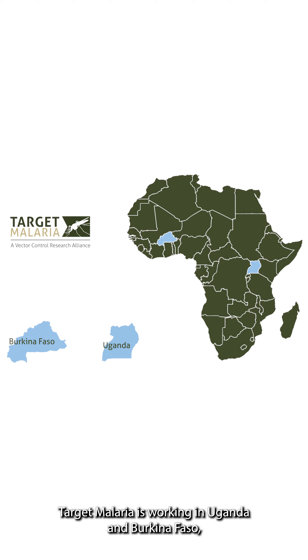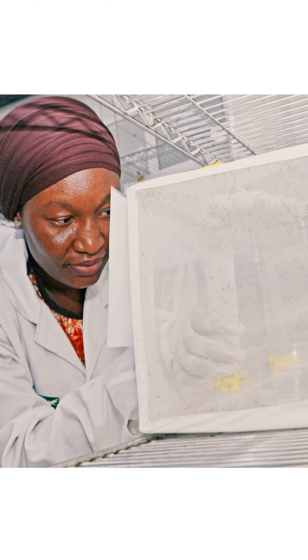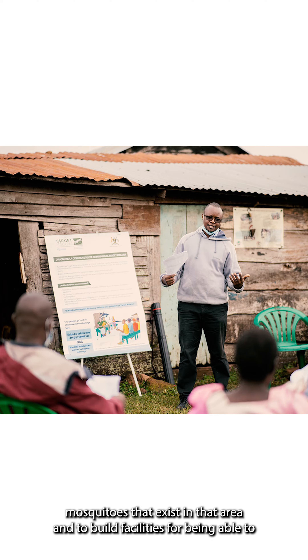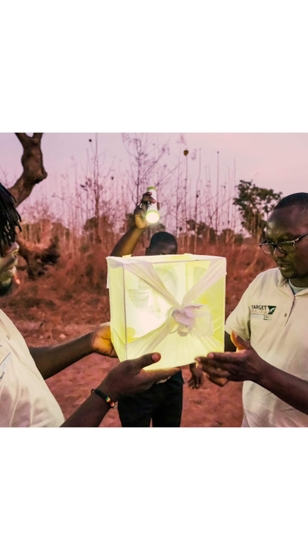It's not actually being piloted at the moment, so it's still in development in the labs. Target Malaria is working in Uganda and Burkina Faso, and we have partners out there who are starting to look at the mosquitoes in that area and to build facilities for working with genetically modified mosquitoes. In Burkina Faso they have actually worked with some sterile genetically modified mosquitoes, but so far nobody has achieved what a gene drive is actually after.